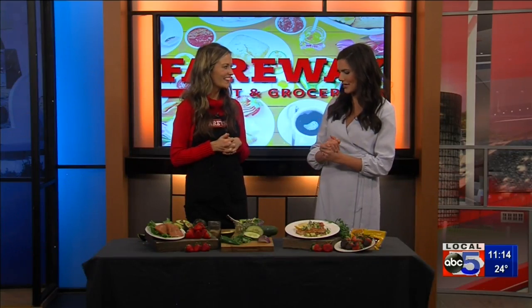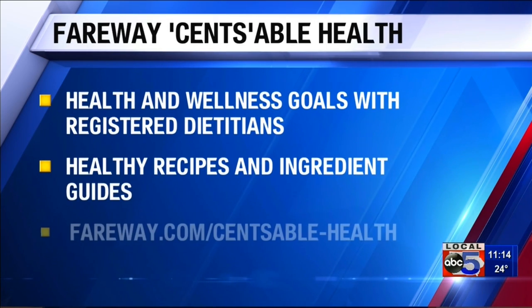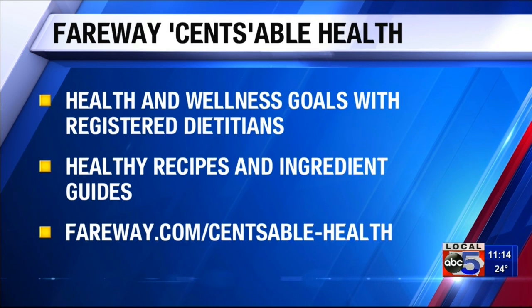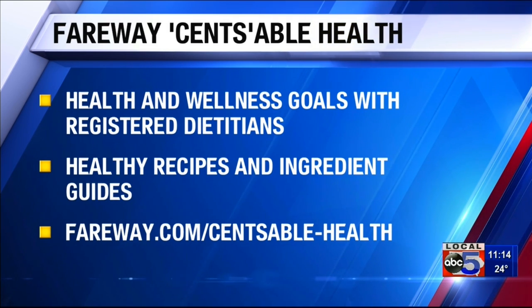Thank you so much, Caitlin. Happy Valentine's Day. Where do we find all of these recipes and how do we find you for all of the tips? I know that you answer emails and all the questions anyone ever has — she will respond to you. Fed to fairway.com for the recipes, and then you can email me directly at sensiblehealth@fairwaystores.com. Thank you very much for being here. Short break, everybody. We'll be right back with your forecast.